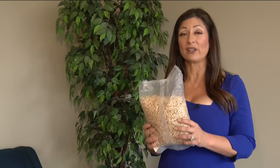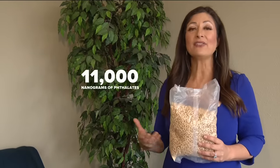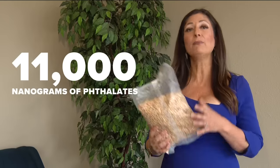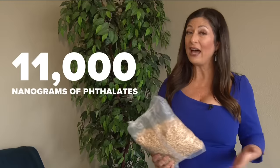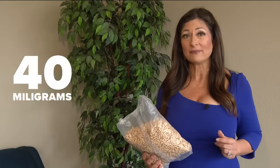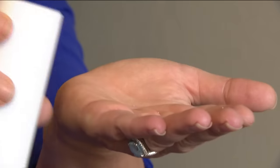...a serving of Cheerios has about 11,000 nanograms of phthalates. If you have a bowl of cereal every day for 10 years, that equals about 40 million nanograms of phthalates — that's about 40 milligrams, which equals about 40 grains of salt. That may not sound like much at all, but consider this: